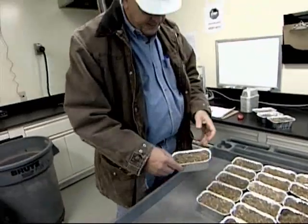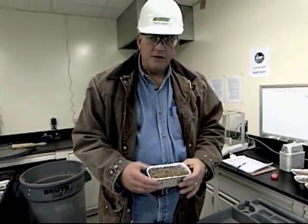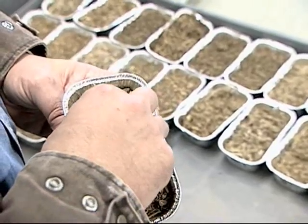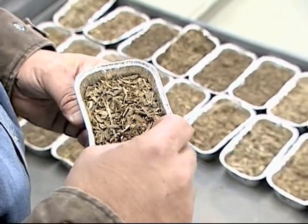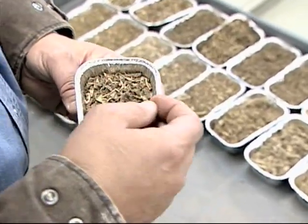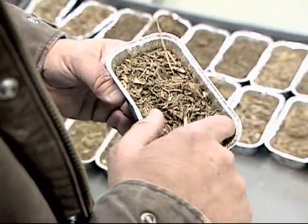What we have here are samples. We sample each load of biomass as it comes into the plant. You can see some of the components are sunflower hulls, there's some shavings in there, and the rest of it is dander and feathers and of course manure.